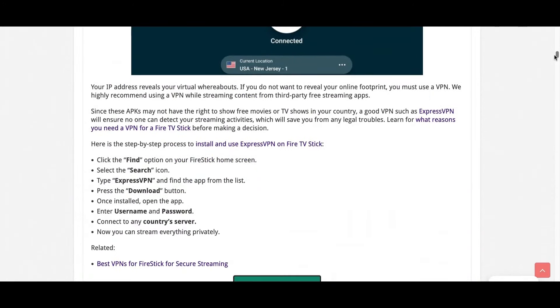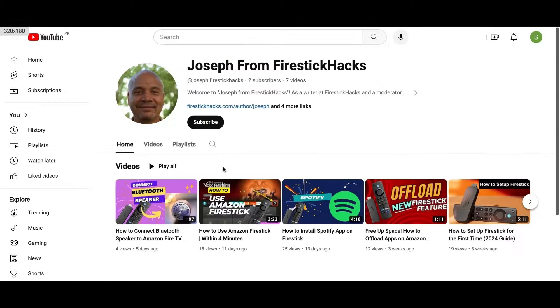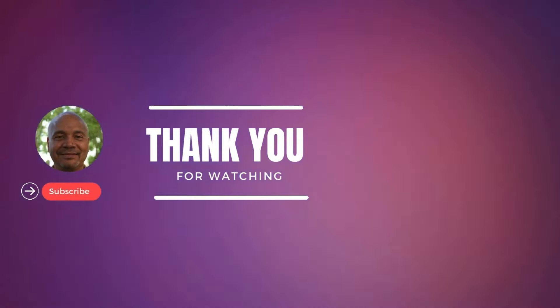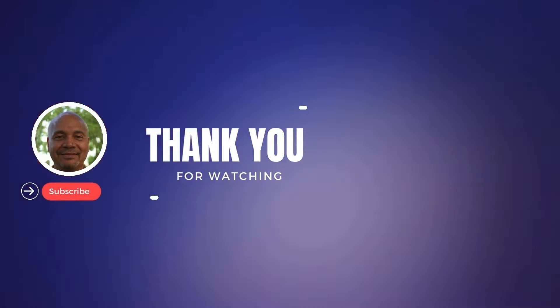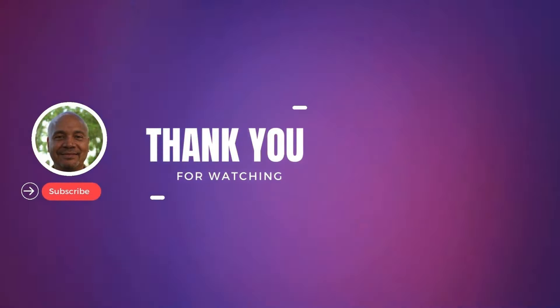Now for the second method, install and open the Downloader app available on the Amazon App Store and type in this downloader code. You can also watch my video on how to jailbreak your Fire Stick by clicking the pop-out link on top. From here, scroll down to the Live TV section and select the Roku app for the file to download. Once it ends, press install and open.